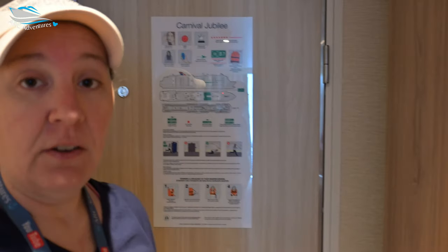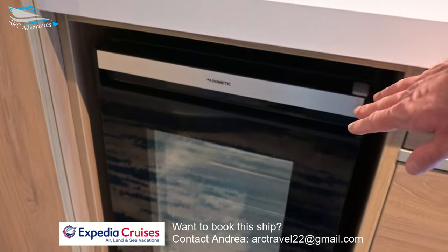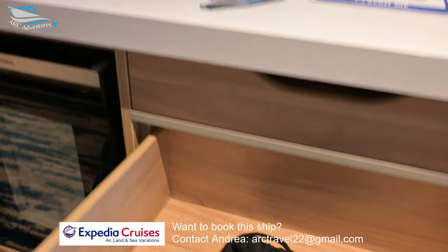And if you need to know where your muster is, if you haven't already done it, it says right here on the wall, right on the door. And you do have a cooler for your water and whatever you want. Plenty of drawers. Should be a hairdryer — there it is.